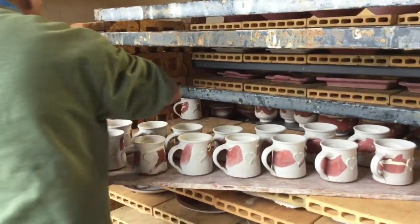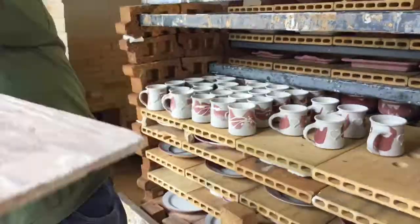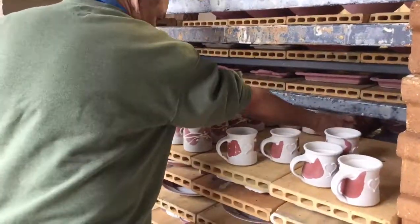Hello, this is Rob Grimes of Tested by Fire Pottery. Gilbert and I have been working hard making pieces for our last firing of the year.